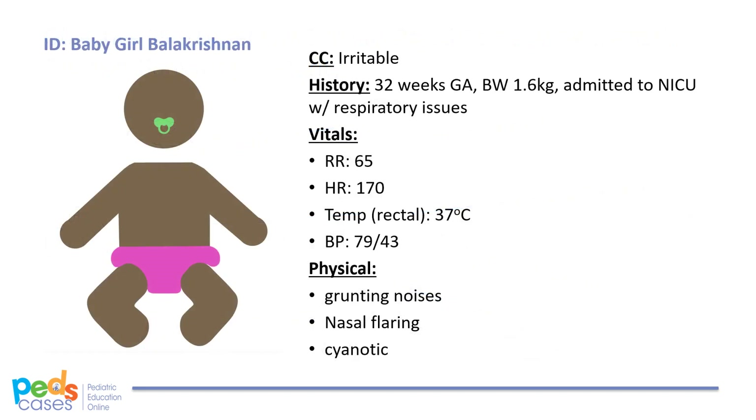On her first day in the nursery, you notice that baby girl Balakrishnan appears irritable. She is making grunting noises, her nose is flaring, and she is starting to appear blue. Her vitals are: respiratory rate 65, heart rate 170, rectal temperature 37 degrees, and blood pressure 79 over 43.